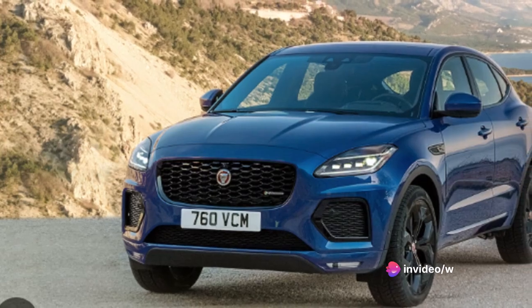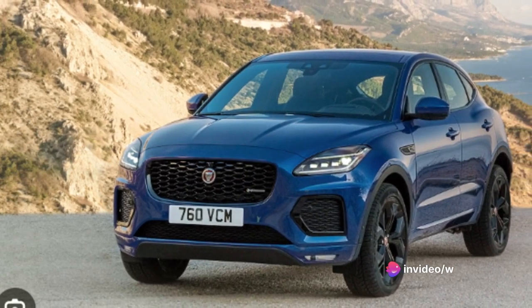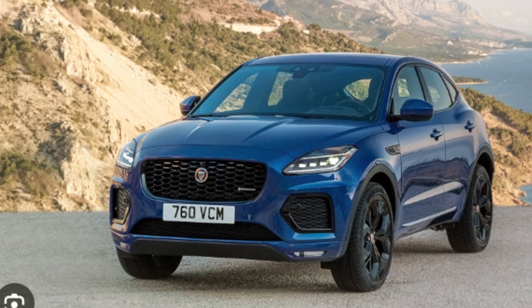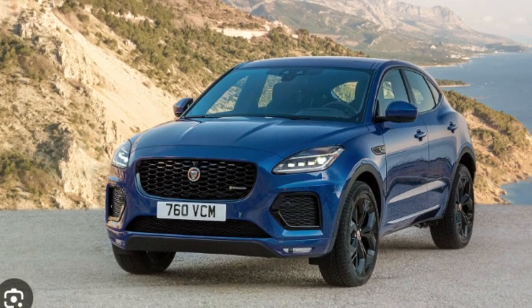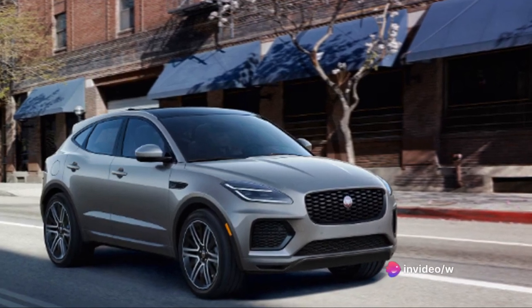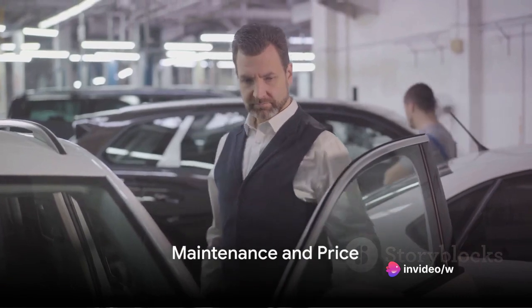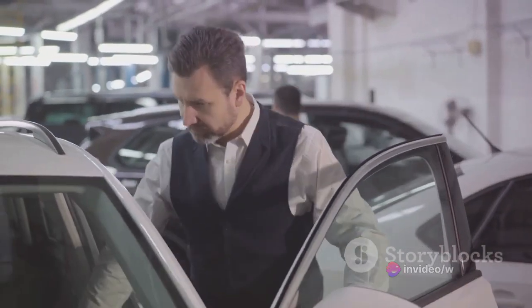The braking is reliable, providing assured stops even at high speeds. Furthermore, the ride comfort is second to none, with its well-tuned suspension smoothing out bumps and jolts for a truly luxurious experience. The Jaguar E-Pace combines fuel efficiency with exceptional performance, making it a compelling choice for many. To wrap it up, we'll discuss the maintenance requirements and the price tag of the Jaguar E-Pace.